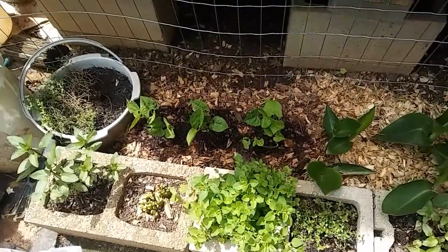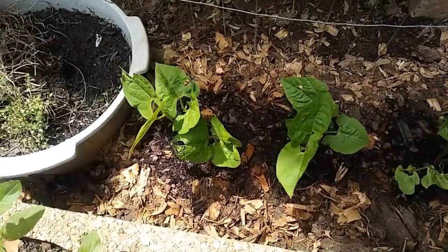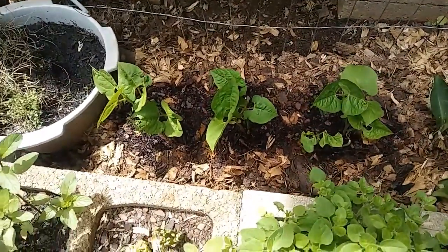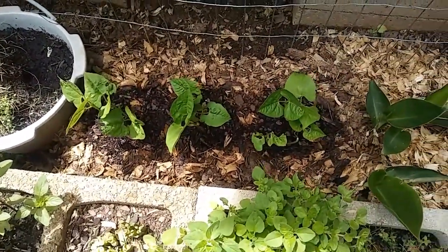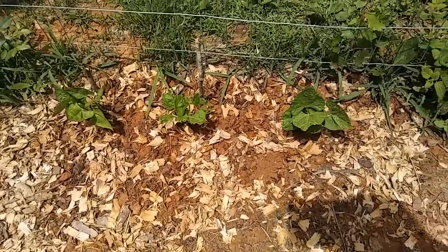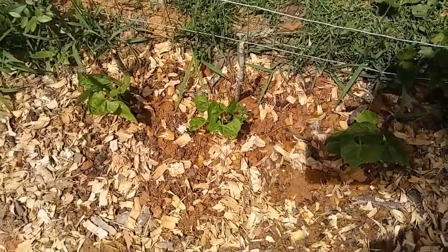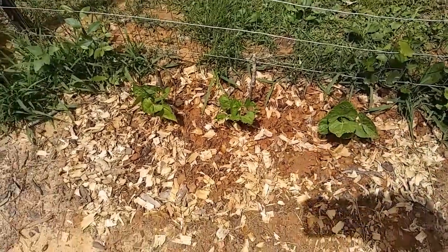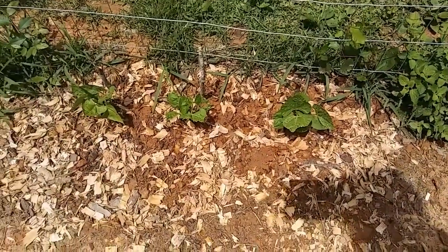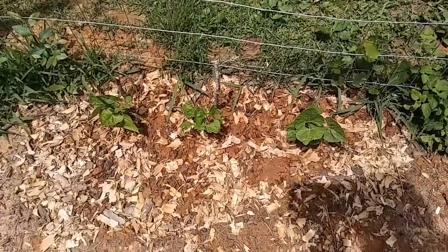Remember those beans I planted down in this soil here in this bed? Well, aside from it looks like they're getting eaten by some bugs — I need to figure that out — they are really growing very well. I am totally surprised. And the three that I planted in this bed are also growing. This one looks like it's been chewed on a little bit. I'm gonna have to spray them down with something. I haven't examined them closely enough yet, but they are growing in this clay soil.